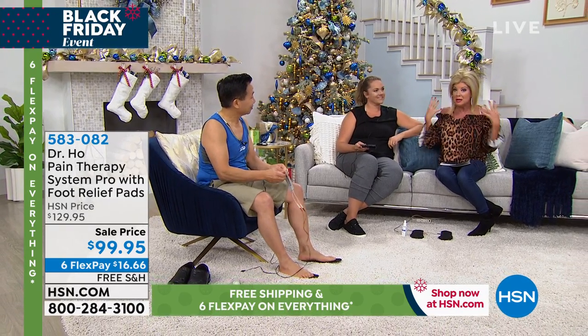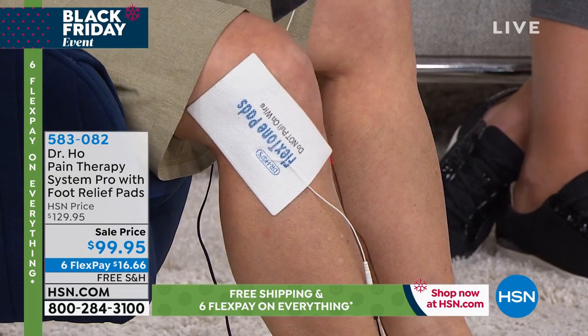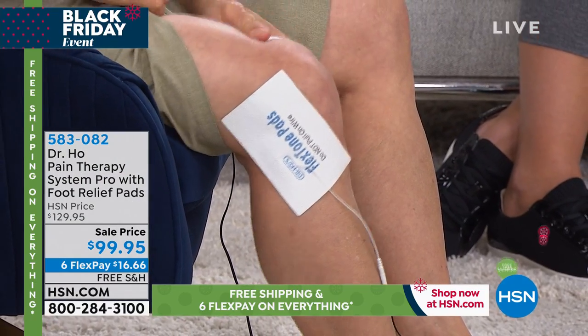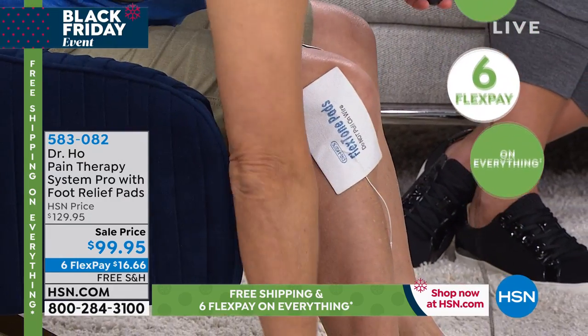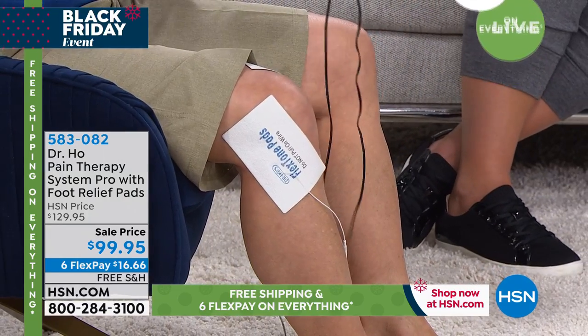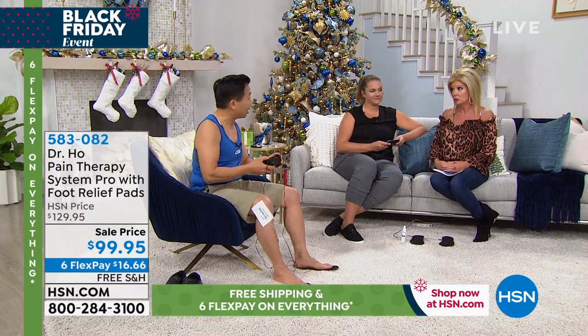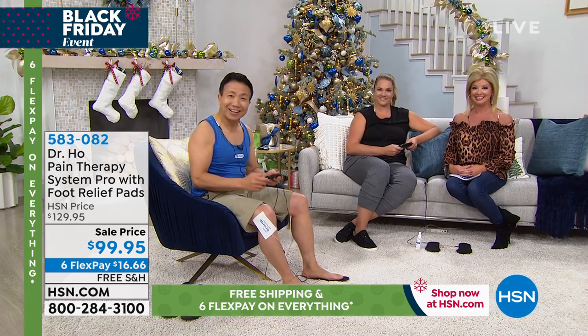With the pads included, there's basically a pad for every issue and every area on your body, and you can reuse them for at least about 500 different treatments. The package you're getting today is the package we put together to sell to doctors, because they need extra pads to treat patients — so you're getting a professional package.